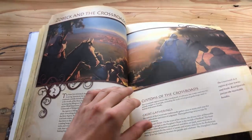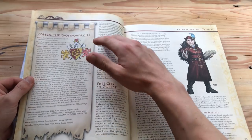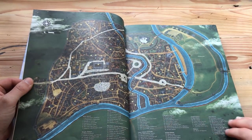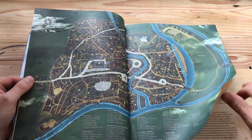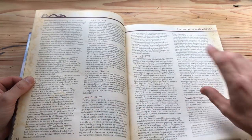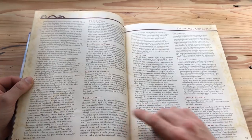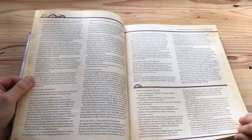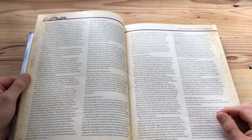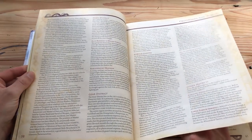For example, you have Zobek — the crossroads city — you have basic information about it, then more information, then you get an entire political system with its flag, its ruler, NPCs to encounter, a map with all the districts — most of which are fleshed out in this book. There's the kobold ghetto, the gear district where the Gearforged live. The Gearforged are an amazing race from the Midgard campaign setting, similar to the Warforged from official D&D.